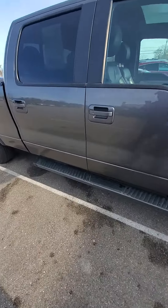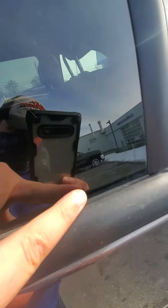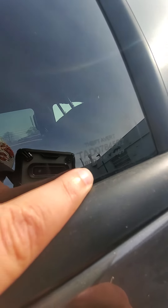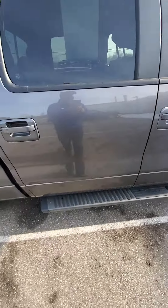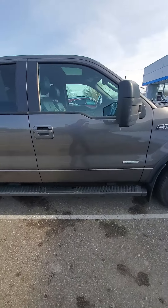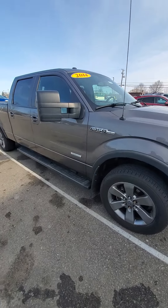Another thing I forgot to cover in my first video: there is a security asset etching — you can see that number there. You'll see that on our purchase agreement; we put it on all of our used cars. What that number will do for you is it's anti-theft. If your vehicle's ever lost, stolen, or unrecovered after 30 days, you'll receive up to $3,000 towards the purchase of a new vehicle.